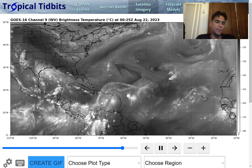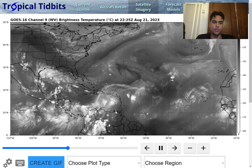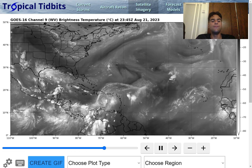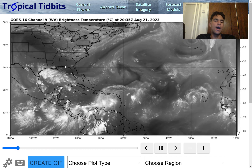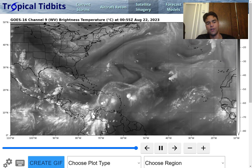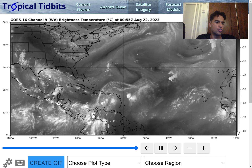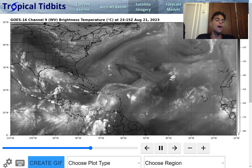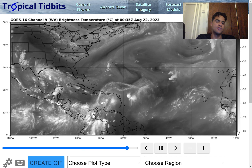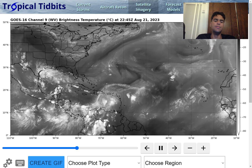Looking at the water vapor imagery, focusing first on Tropical Depression 9 — there's a strong amount of wind shear just north of the center of circulation. You can tell by how fast the northern clouds are moving westward. We have a strong upper-level high located south of it that's enhancing the wind shear over this storm system. However, the center of circulation is under an area where wind shear is still light enough for this to develop into a tropical storm, and it will at least become a tropical storm and dump heavy rainfall over much of southern Texas.